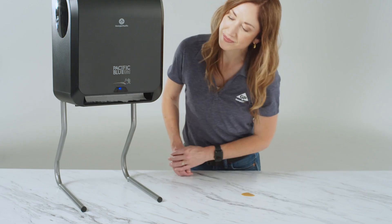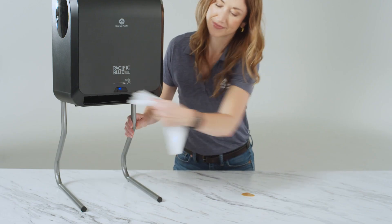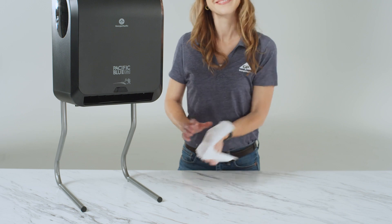Pacific Blue Ultra automated dispensers and towels were designed to work together — no unnecessary touching or tearing. The Pacific Blue Ultra system helps keep your counters clear and clean.